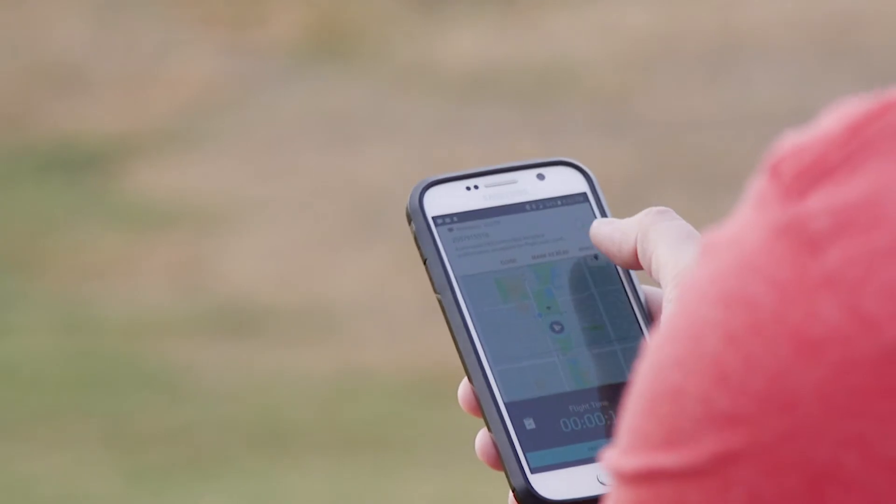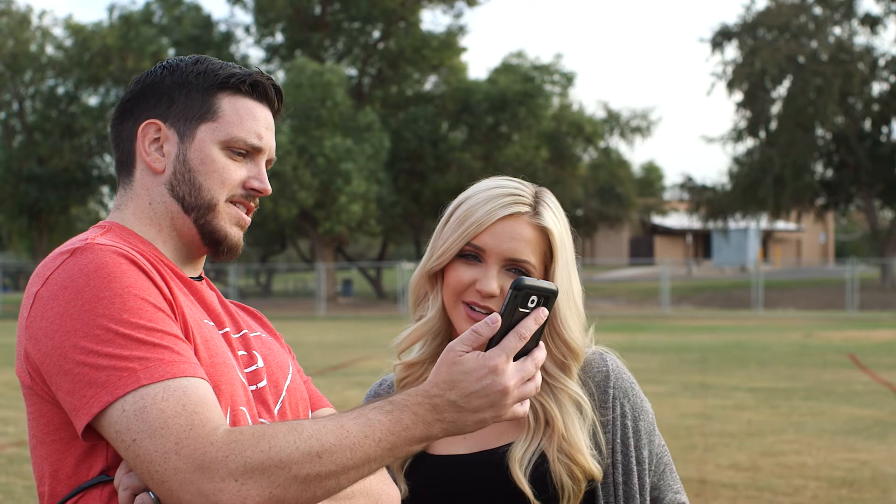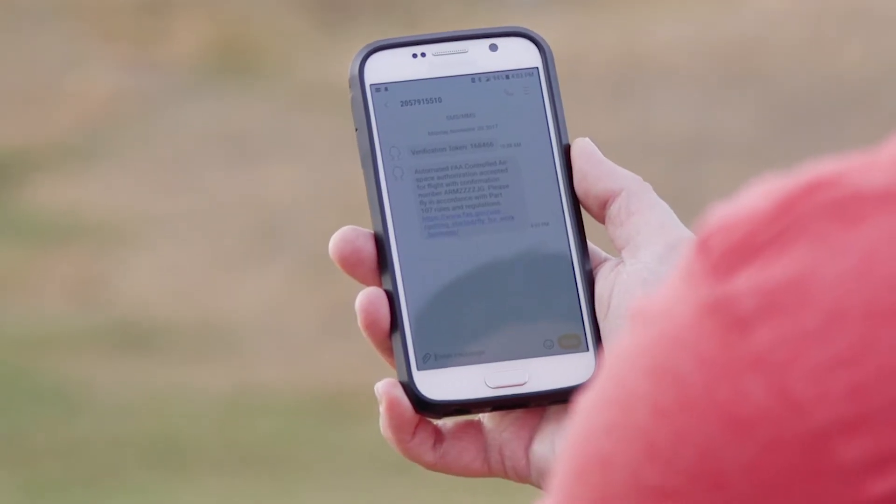We'll try to keep this real time to see how long it's going to take to get authorization. Got a text message — let's read it. Automated FAA controlled airspace authorization accepted! Please fly in accordance with Part 107 rules and regulations. We know it works!